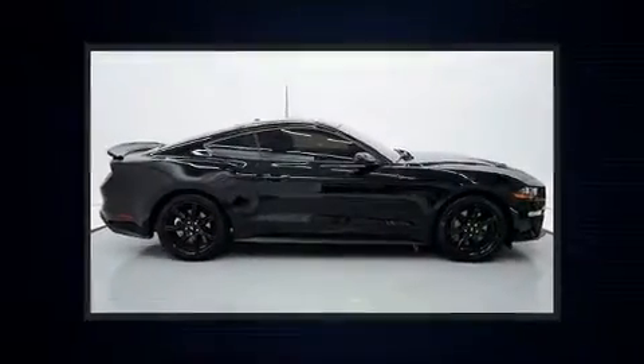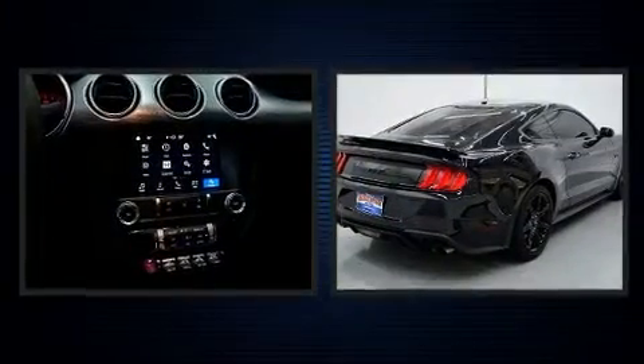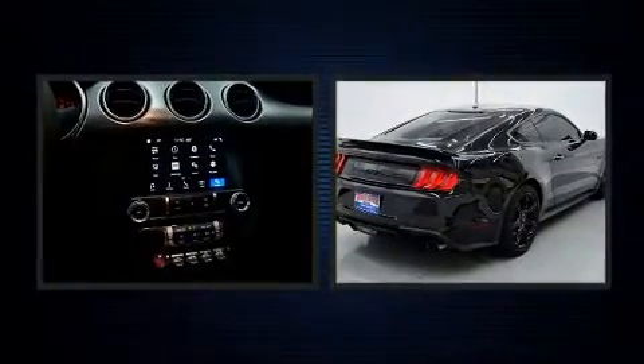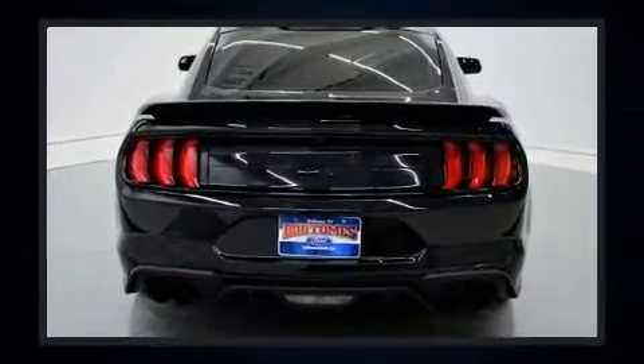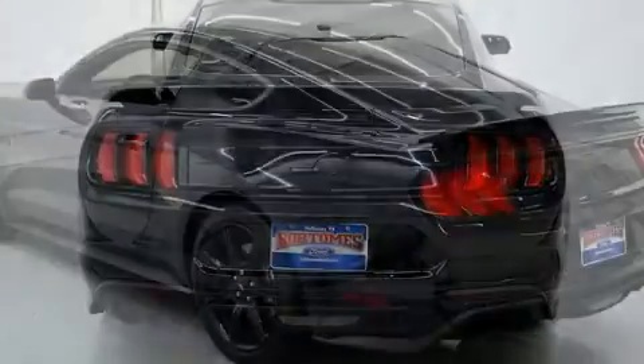Sensibility and practicality define the 2019 Ford Mustang. This two-door, four-passenger coupe just recently passed the 10,000-mile mark. Ford made sure to keep road handling and sportiness at the top of its priority list.